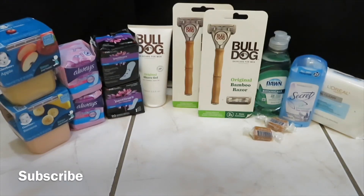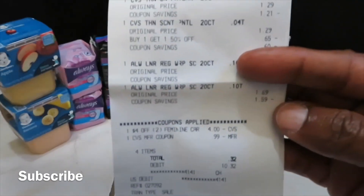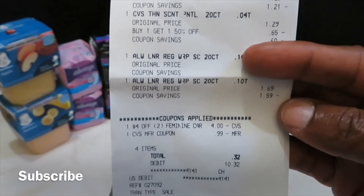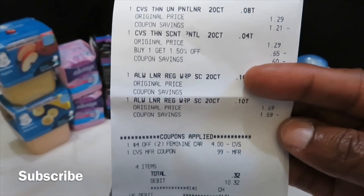I did five different transactions, so I'll just give you the totals as I go along. The first transaction was for CVS panty liners — I picked up two at $1.29, buy one get one free — and Always liners at $1.69 each. I used a $4 off two feminine care CRT and a $0.99 ECB. My total out of pocket was $0.32, so I got four packs of liners for $0.32 — not bad at all.